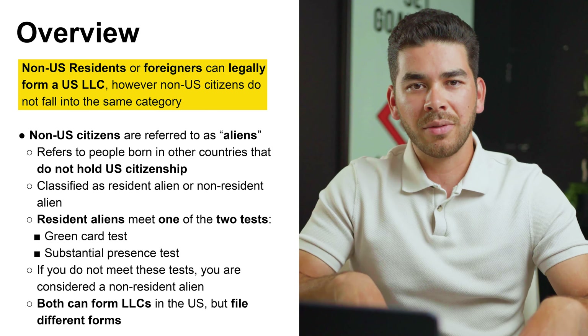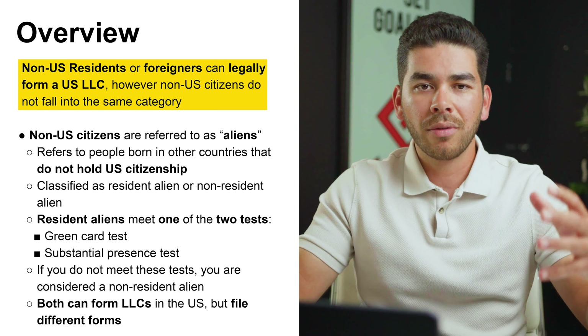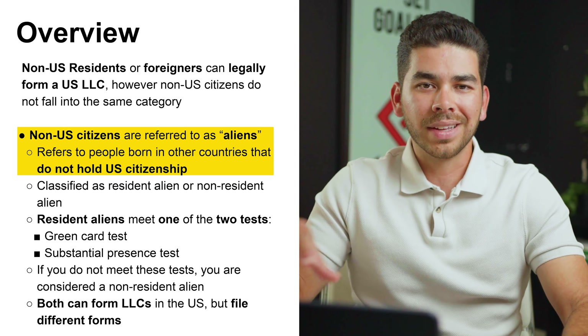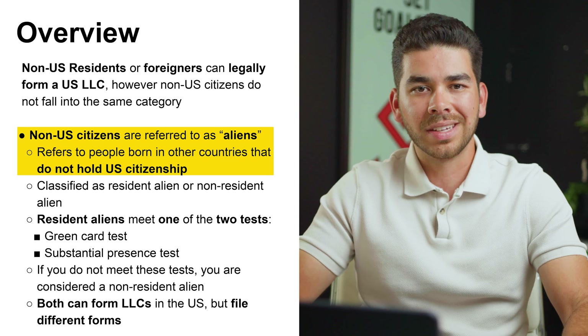Before you get into these steps, let's cover a couple quick things you need to know about registering for your LLC as a non-US resident. Non-US residents and foreigners are legally allowed to register for an LLC in the United States. However, you don't fall into the same category. Non-US citizens are referred to as aliens — this just means that you do not hold a US passport and that you're a citizen of another country.